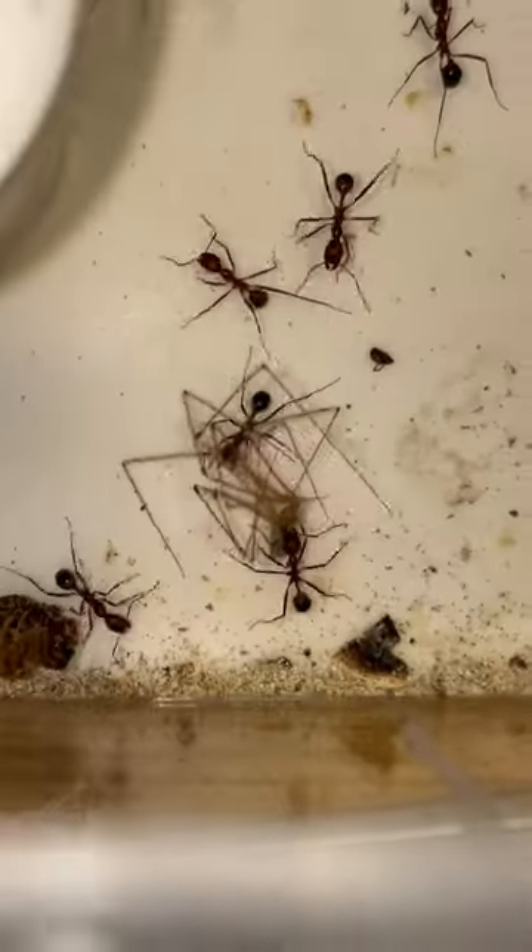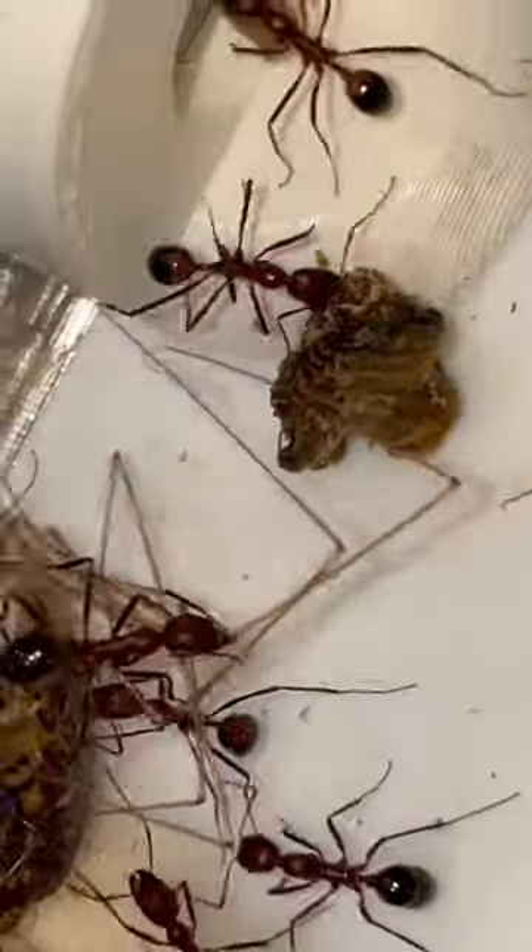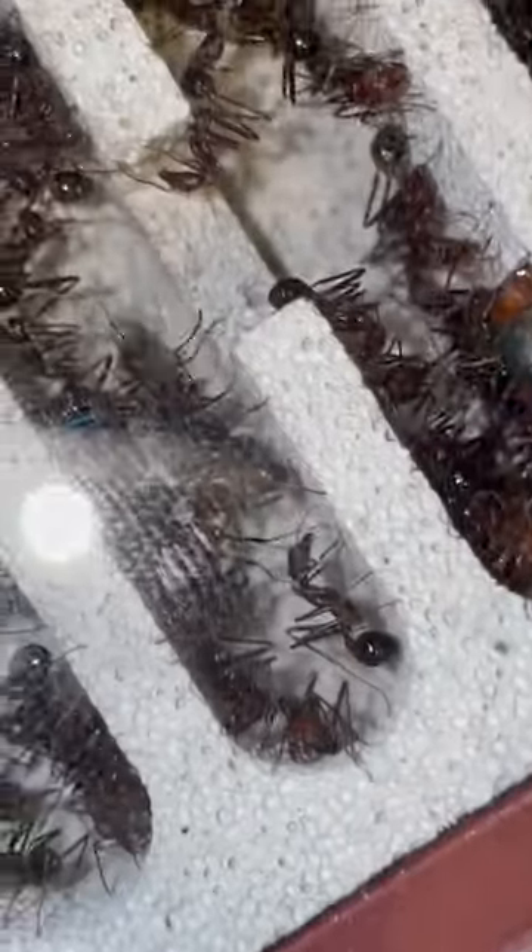Suddenly the ants decided to use their ant brain and just cut the spider in half, meaning we had a spider butt running into the nest now. It was a little hard to follow because there were simply too many ants, and it was quite hard to see what was going on. But the spider legs quickly followed and also entered.